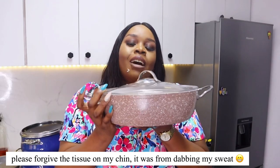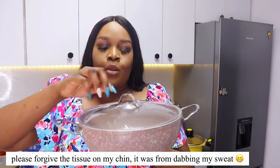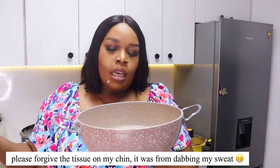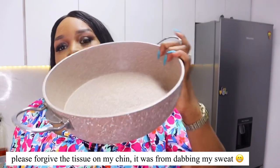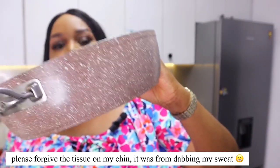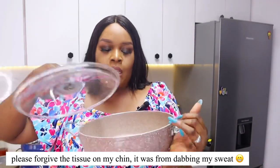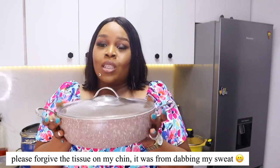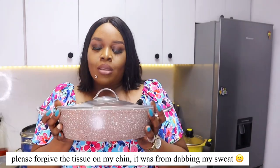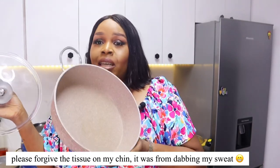This is another saute pan from Turkey. It has a glass lid and a granite texture — I think it's 24cm. It's a really pretty pot. I don't use it very often anymore, but I used to use it a lot. It's really nonstick and it has stood by me through thick and thin.